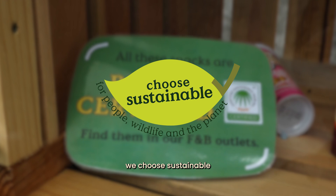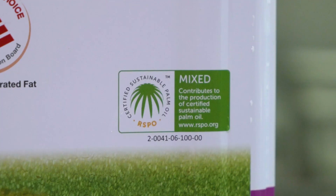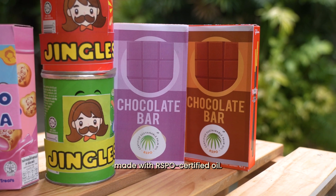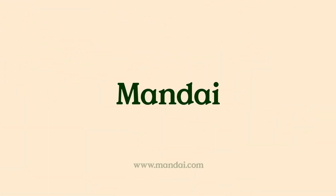Here at Mandai Wildlife Reserve, we choose sustainable by ensuring that 100% of our cooking oil is RSPO certified. We also sell snacks made with RSPO certified oil. To be continued...